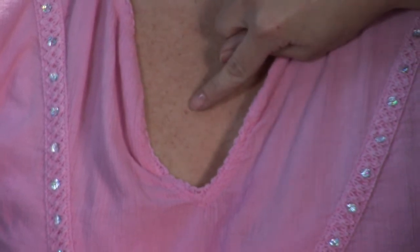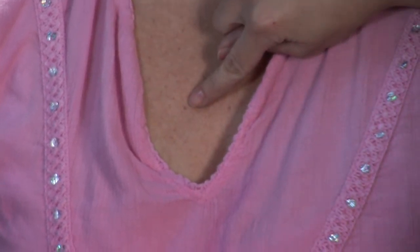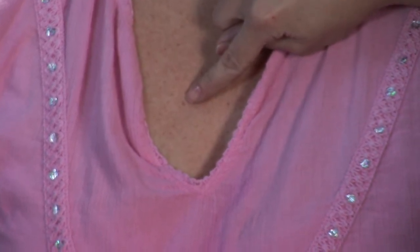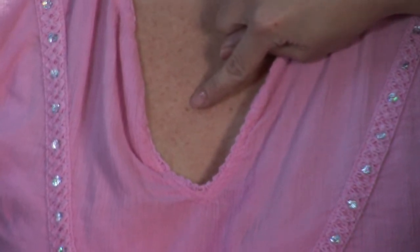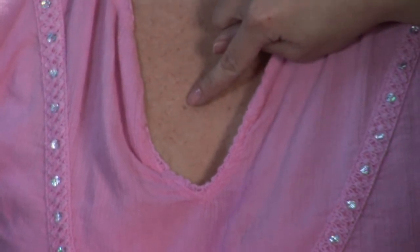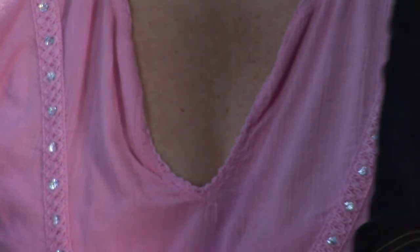Right next to it you see a spot that's a little bit lighter, kind of spread out, a little bit distorted — that would be sun damage. Sometimes they are confused with freckles that people think are natural, but they are not. It comes from the sun and that also accelerates aging.